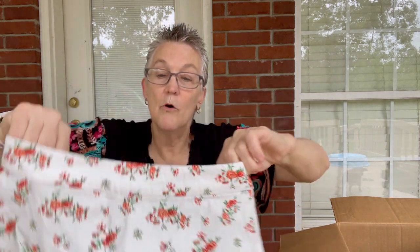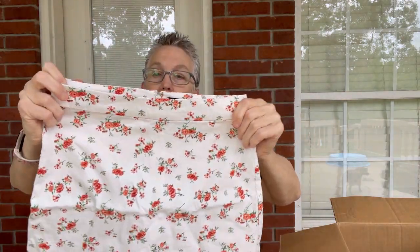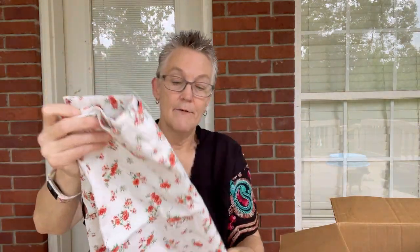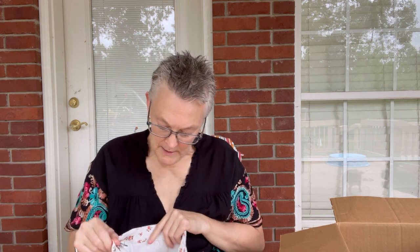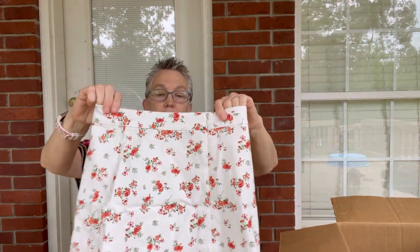The next item is a Forever 21 little skirt — little bitty. It is a small, a really small small, but it does have stretch to it, probably spandex. It's cute and little. We'll see — I'm not sure about that one.